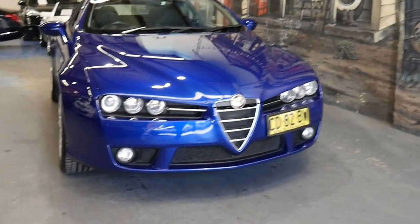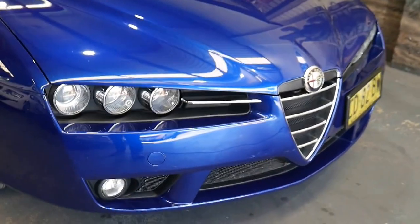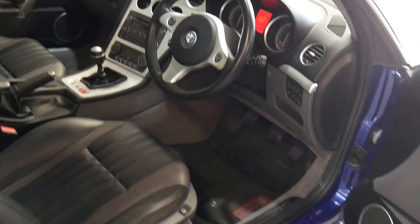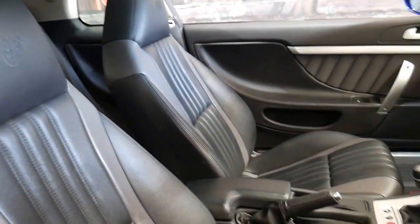Sometimes when cars get traded in, we just wonder how people have looked after them so well. You have a look at these headlights, the paintwork, the Michelin tyres, stacks of New South Wales registration until June next year, 2018. My name's Richard from the Old Timer Centre in Marrickville, and I want to talk to you a little bit about this gorgeous Alfa Brera 2.2 litre six-speed manual.